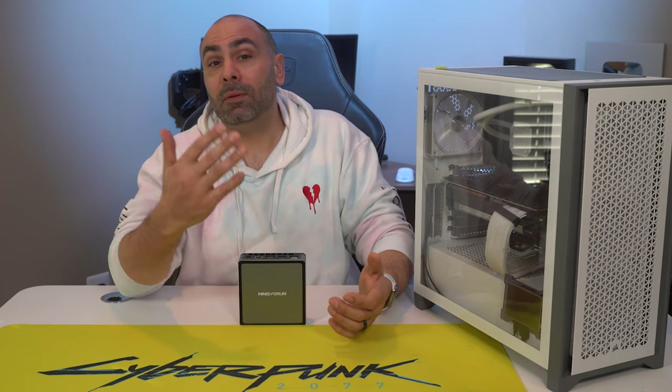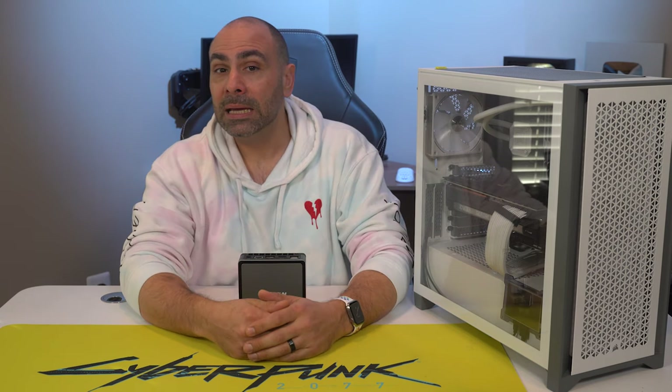So what do you guys think of the Mini's Forum UM700? Let me know down below in the comments if it's something you'd consider buying for yourself or for others. Don't forget to hit that bell if this video was fun or interesting, and consider getting subscribed so you don't miss out on any upcoming content. As always, thanks for watching, and I'll see you next time.